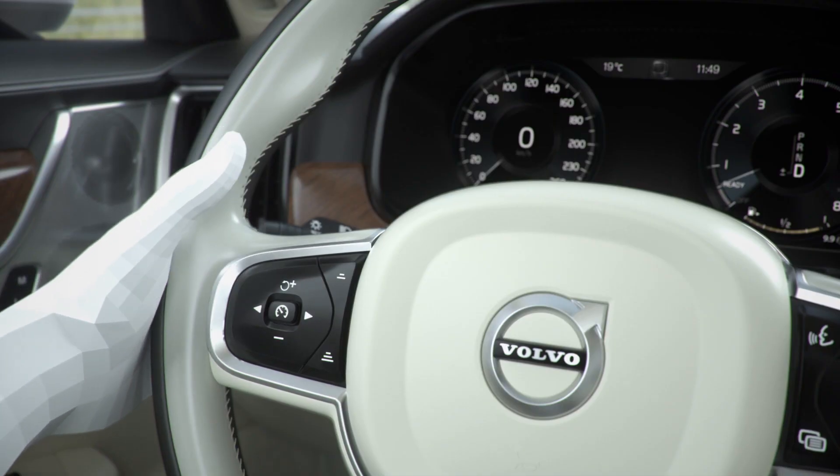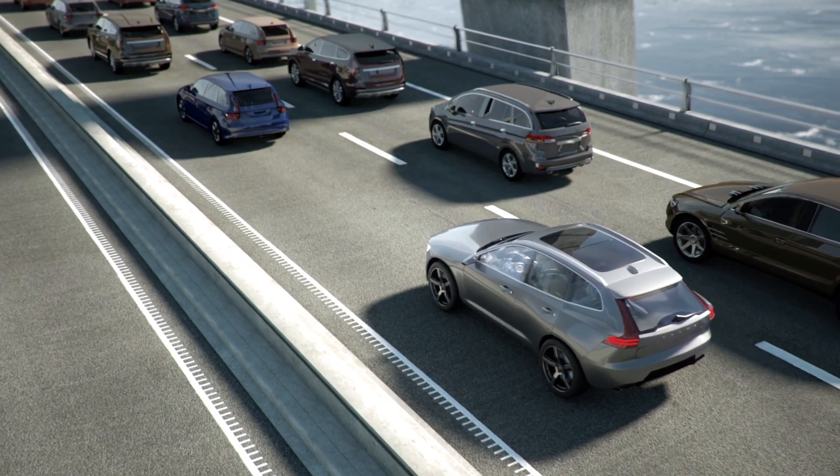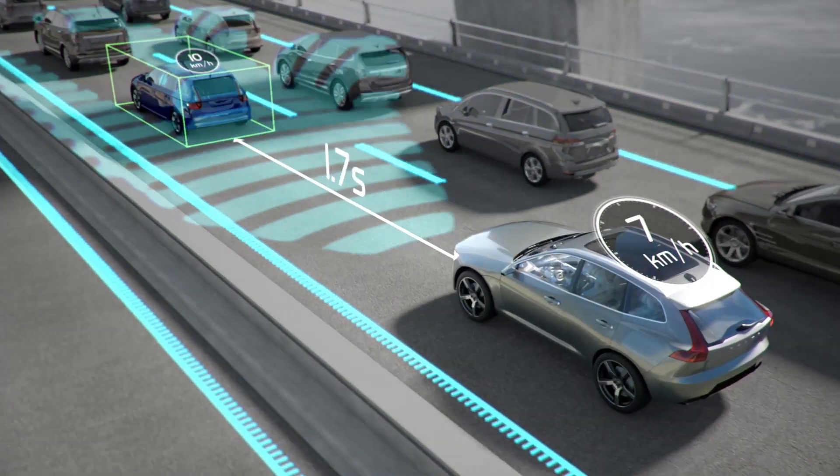So the Model 3 still seems like a better deal here. As for Polestar's self-driving features, they are using Volvo's existing IntelliSafe system, which is quite similar to autopilot. This gives you a lot of features like adaptive cruise control, collision avoidance, and a bunch of other safety features that will make driving this car a lot less stressful.